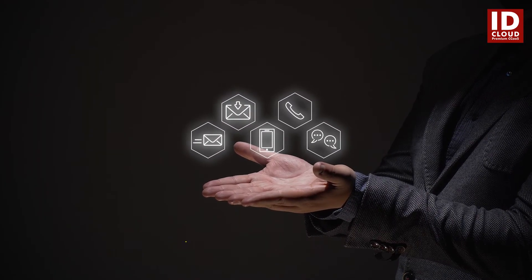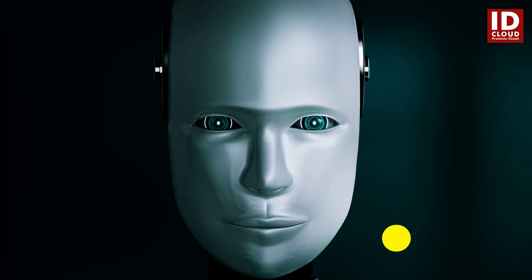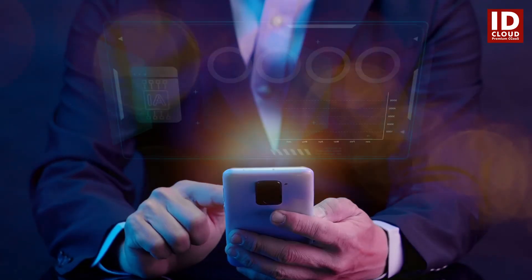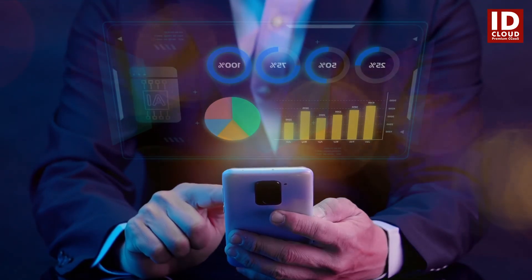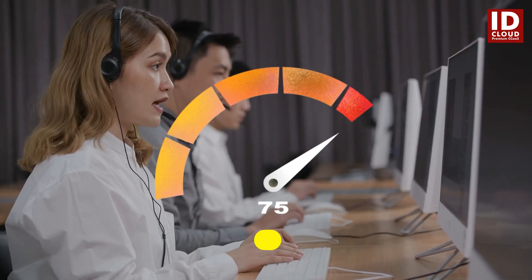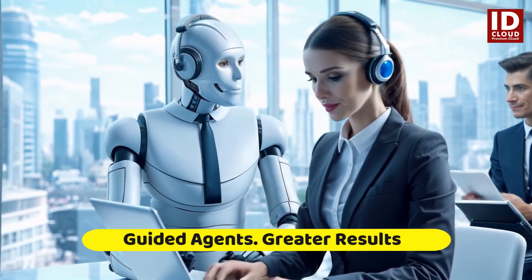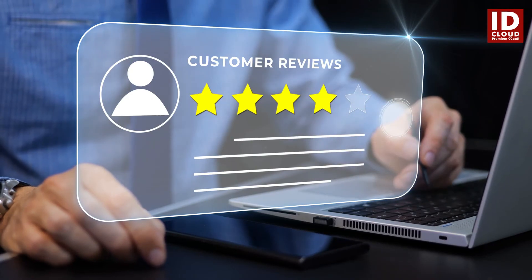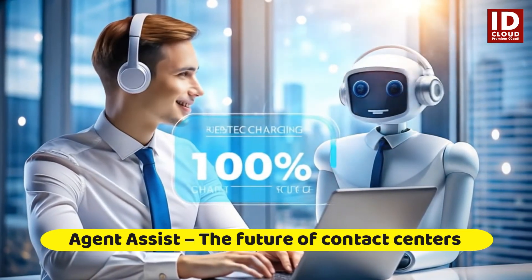Ensure consistency in responses across all your agents, maintaining a uniform standard of service excellence. Identify trends and issues before they escalate using advanced analytics to stay ahead of the curve. With reduced training time, new agents can get up to speed quickly. Ready to boost agent performance and customer experience? Supercharge your contact center with Agent Assist.